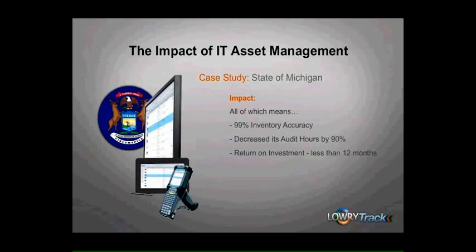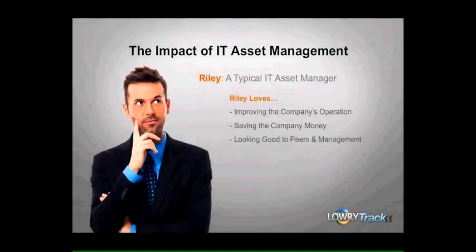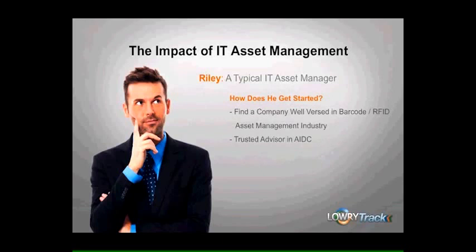And this is how to measure the impact of IT asset management. So let's go back to Riley, our typical IT asset manager. Like most IT asset managers, Riley loves the idea of improving the company's operation, saving it money, and looking good to peers in company management. But how does Riley get started? To get started, Riley needs to find a company that is well-versed in the barcode and RFID asset management industry and has the requisite experience to demonstrate believable expectations and a positive outcome. In essence, Riley needs to find a trusted advisor in AIDC who will provide him best-of-breed products and services according to his own specific needs.